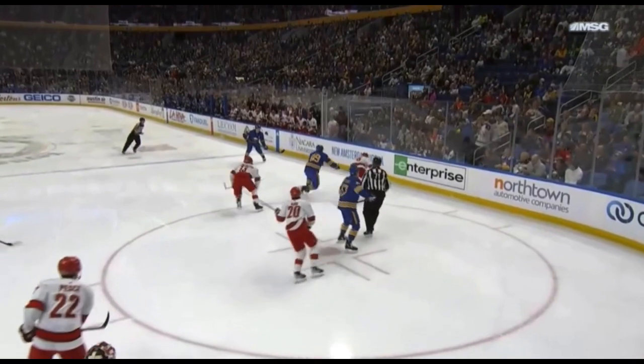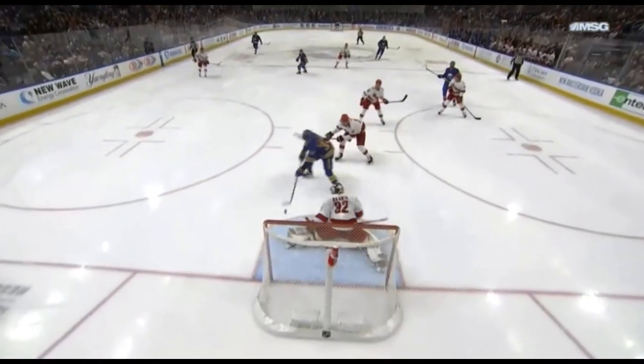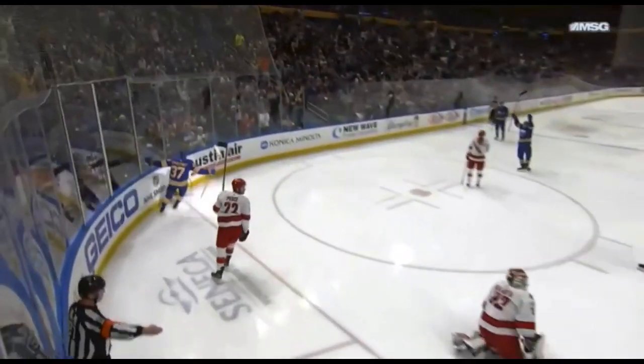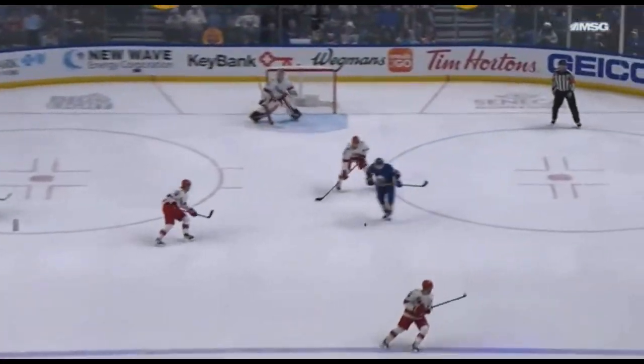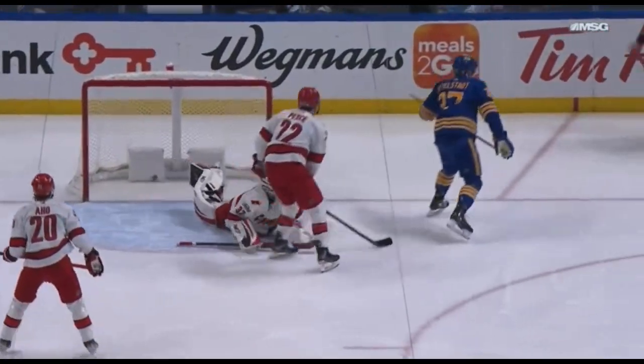Watch right off the face-off here. The Sabres win this draw. Good battle by Tuck, giving a little support. That puck is just thrown down — you can see Jeff Skinner just with the skate. He's going to kick it back across, right underneath that stick of the defenseman.